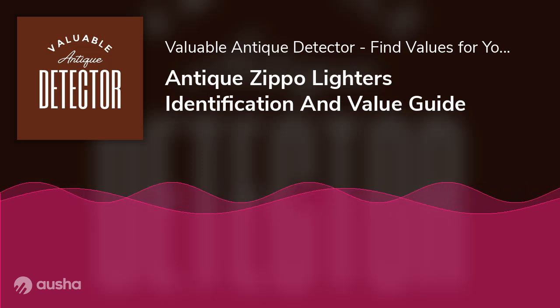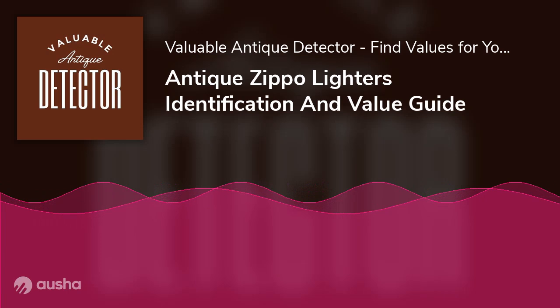Antique Zippo Lighters Identification and Value Guide. Whether it be a photo shoot of Keith Richards from the Rolling Stones, lit only by a flame, the signature clicks of a Zippo lighter featured in a song, or the iconic lighter emblazoned with the US flag in Charlie's Angels 2000, Zippo lighters have always been an object of fascination.